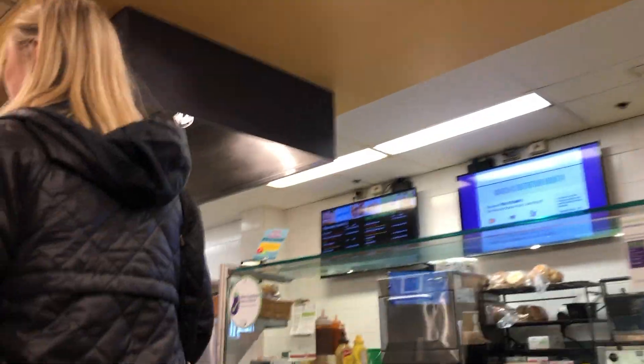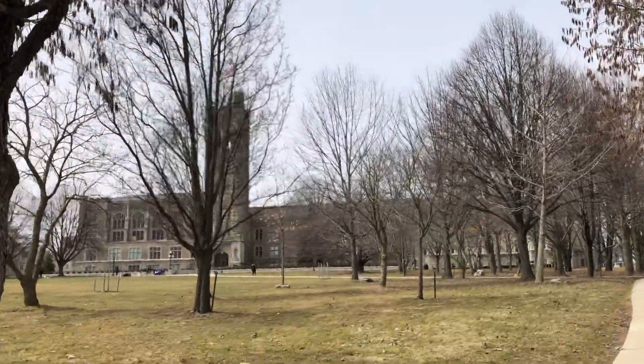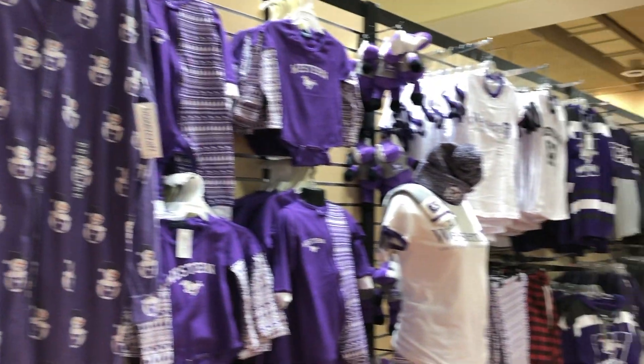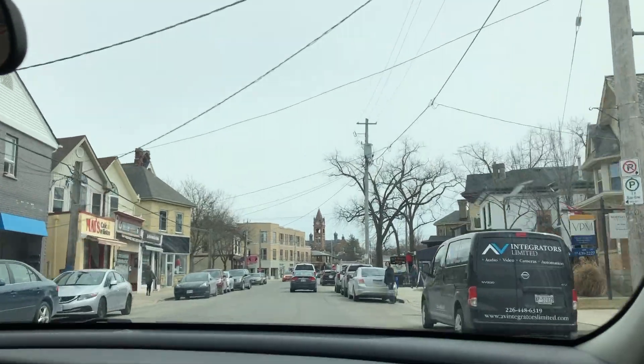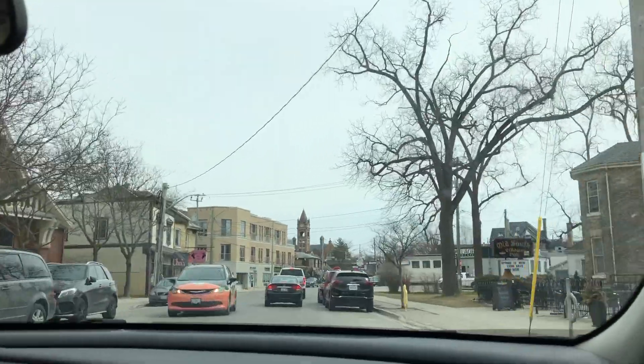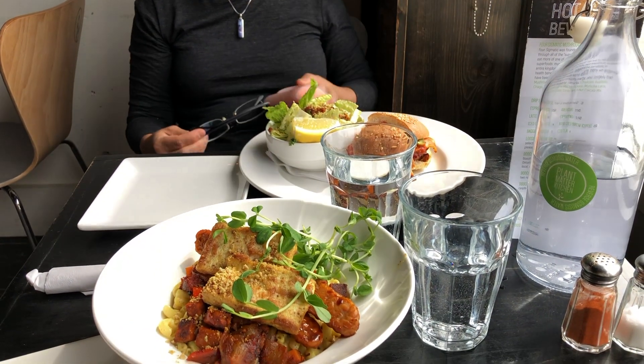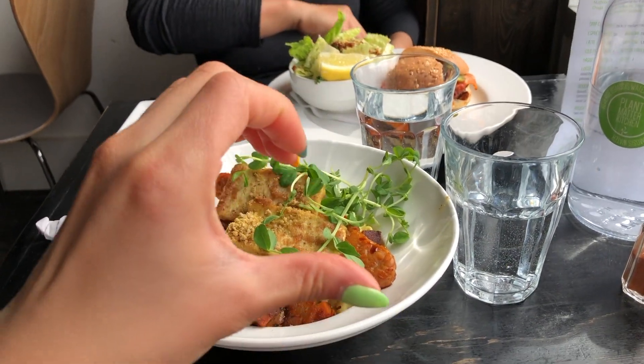We saw their dining hall as well, and then that was pretty much the end of the tour. We went to the bookstore and I got a shirt. Then we went for lunch at this really yummy plant-based place. If I come to Western, I'll probably be going back there because they had really good vegan mac and cheese, and I appreciate a good vegan mac and cheese. We're on our way to Hamilton now, so see you there.